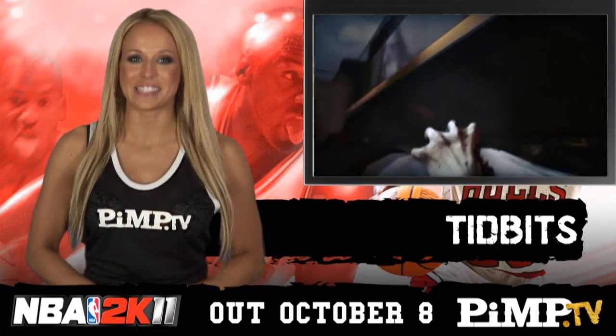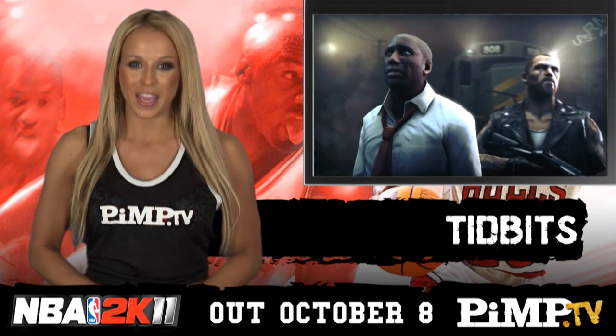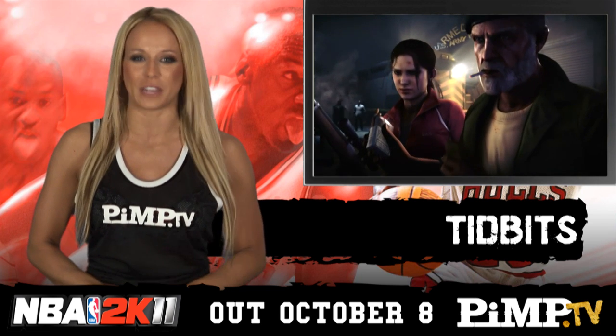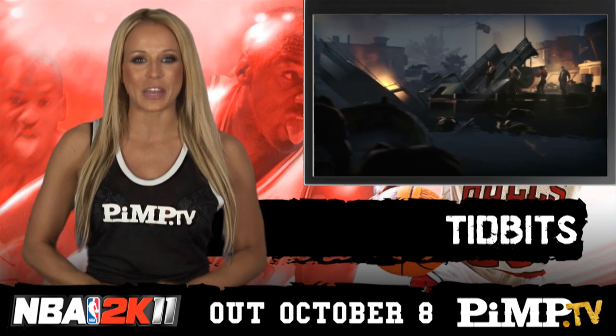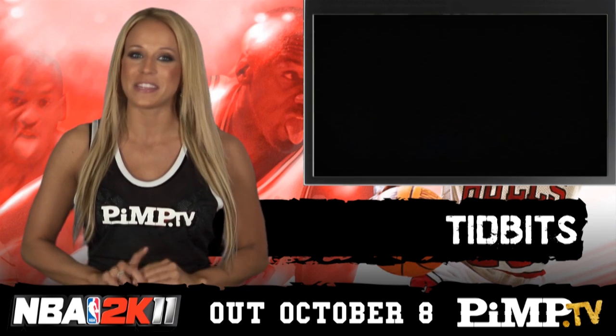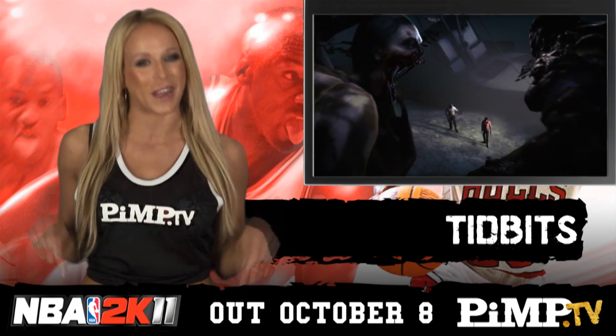More good news for Mac fans thanks to Valve. Left 4 Dead 1 and 2 are coming via Steam. In fact, number 2 was released yesterday, with number 1 still at least a couple of weeks away. PC and 360 owners, you can download a new lot of DLC for either game. The Sacrifice is 560 Microsoft Points, or around $8 right now.